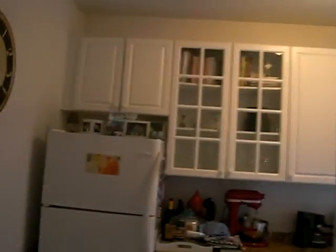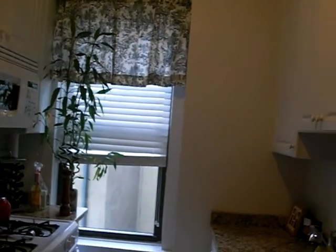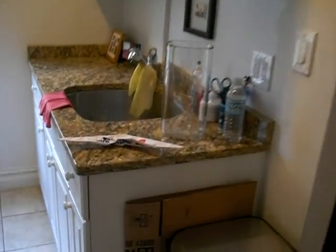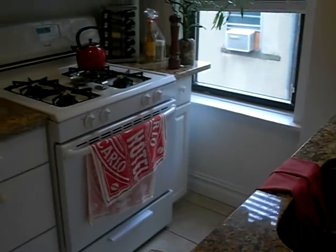Let's check out the kitchen. Beautifully updated. Granite countertop. Brand new appliances. Beautifully tiled.